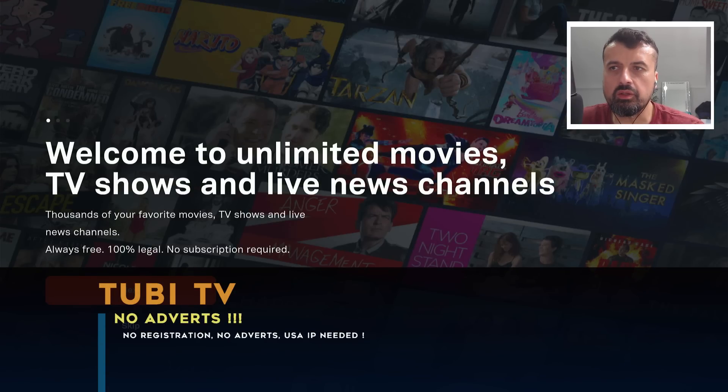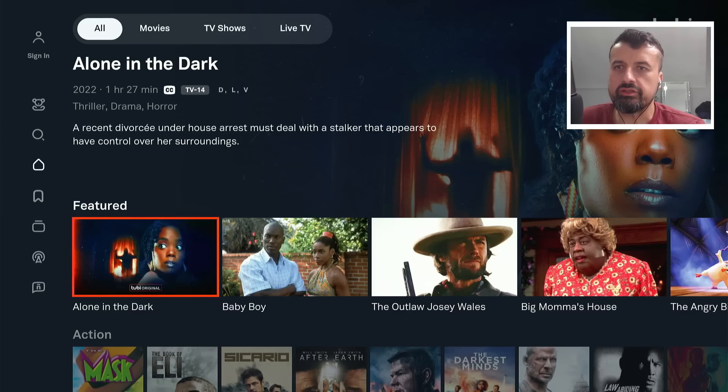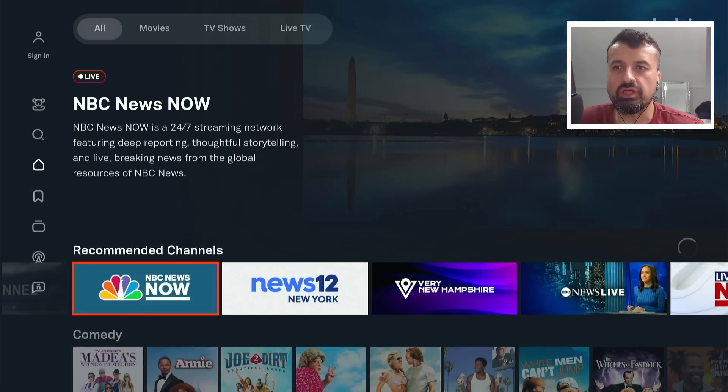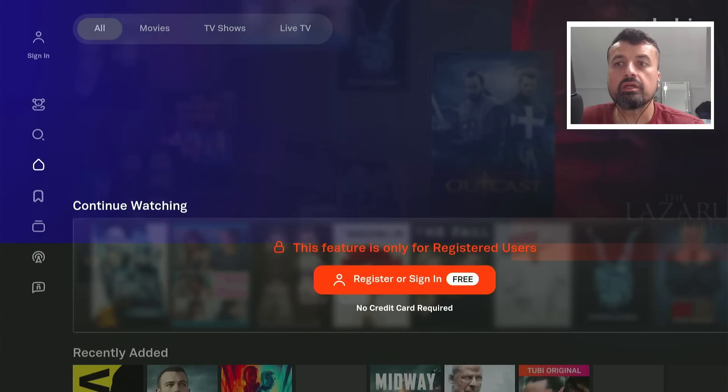The first one in the list is the new version of Tubi TV, which was only updated in the last few days. If you are looking for a single application just jam-packed with movies, TV shows, and lots of live TV, Tubi TV is the one you should check out. We can see just pages and pages of great content — recommended, live TV channels, comedy, horror, and recently added.